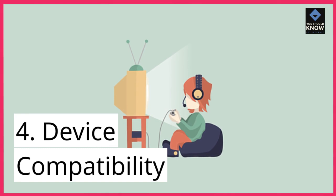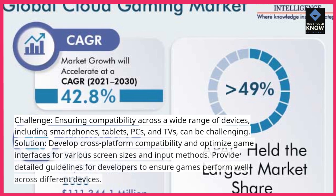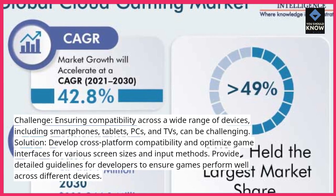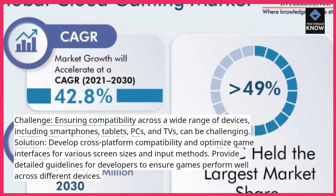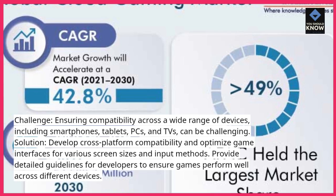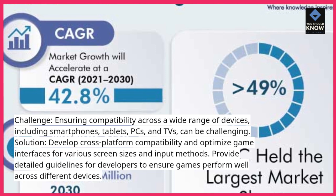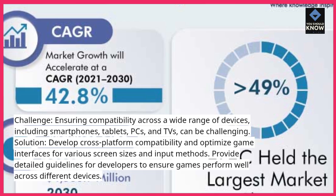4. Device Compatibility. Challenge: Ensuring compatibility across a wide range of devices, including smartphones, tablets, PCs, and TVs, can be challenging. Solution: Develop cross-platform compatibility and optimize game interfaces for various screen sizes and input methods. Provide detailed guidelines for developers to ensure games perform well across different devices.